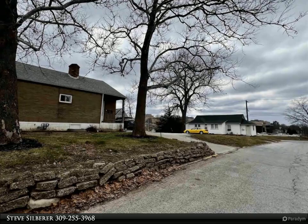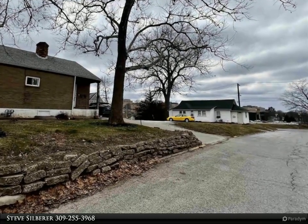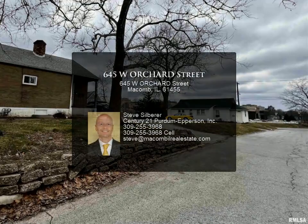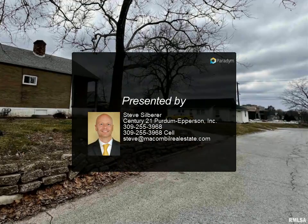One studio apartment is leased at $350 a month, and a basement two bed, one bath apartment is leased at $400 a month. Tenants reimburse the landlord for all utilities.